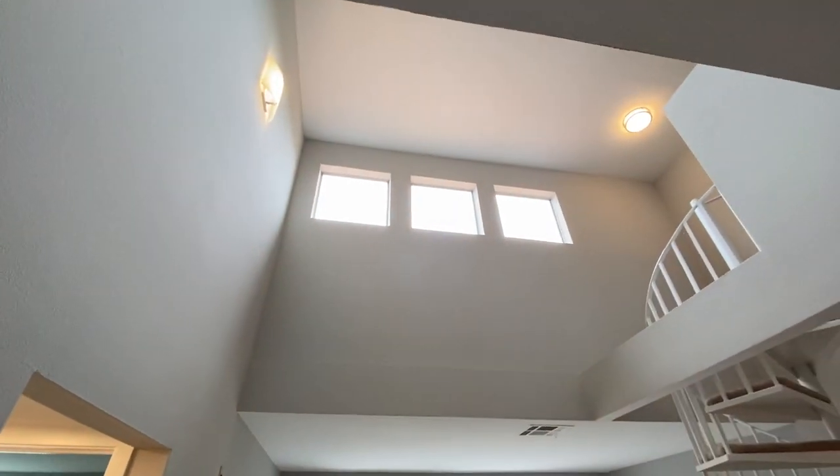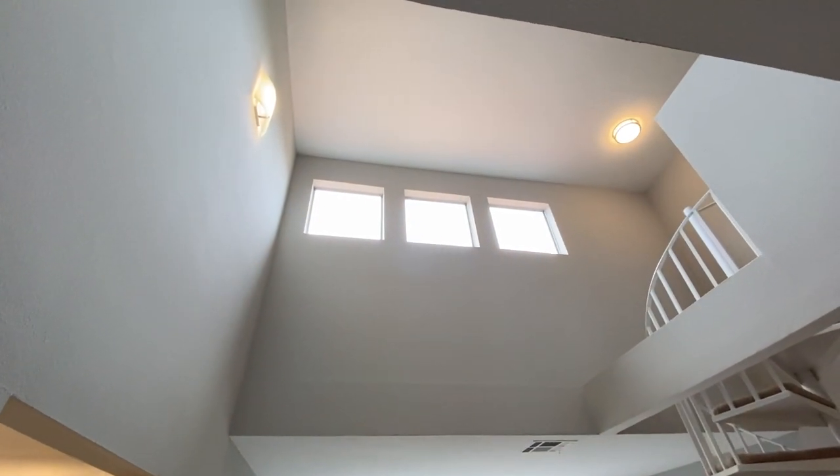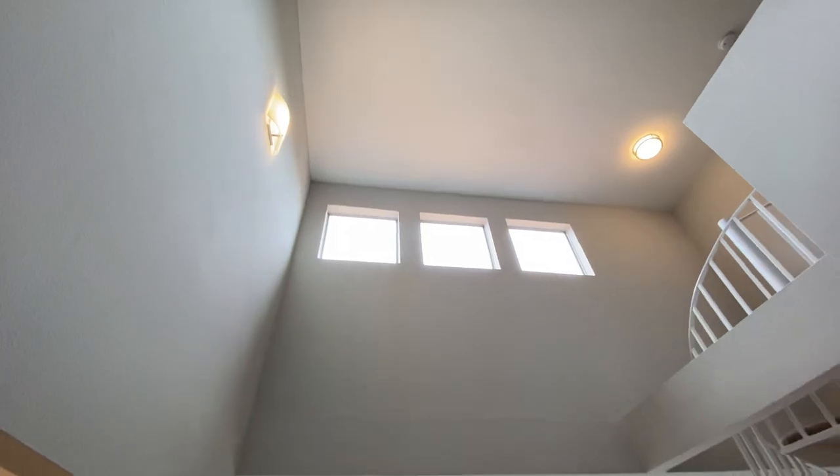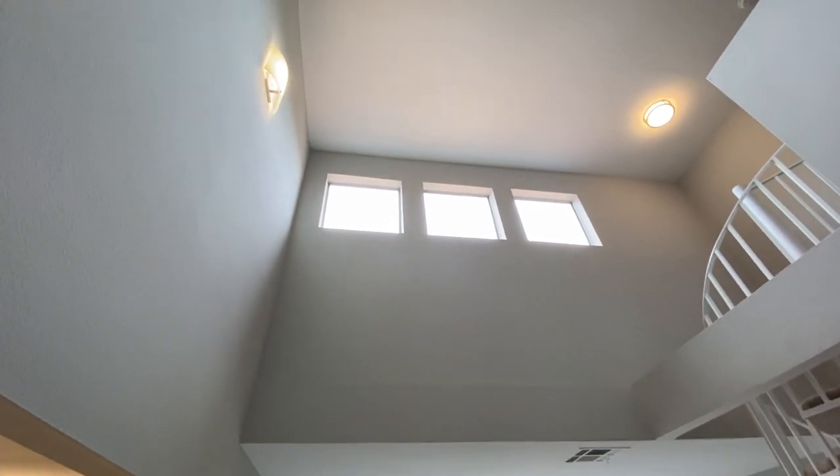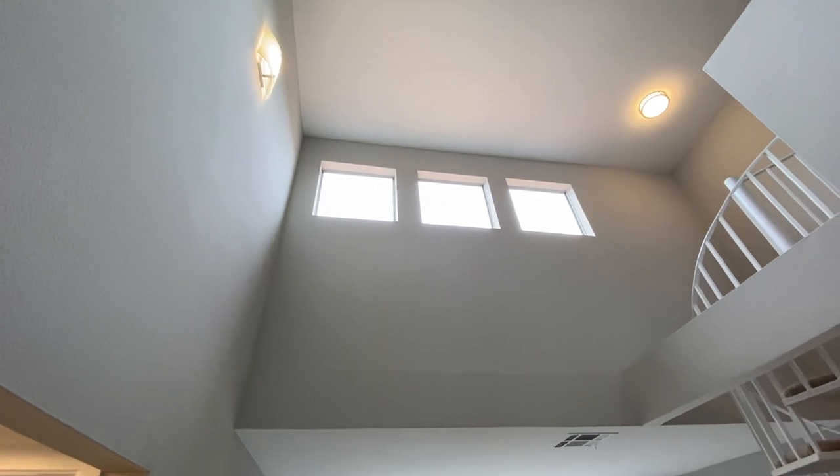One of the first things you're going to notice is you're going to look up and see this very large ceiling. It does go up really high — only going to be found in the loft apartments — with these nice three giant windows, which will be letting in a lot of natural light.